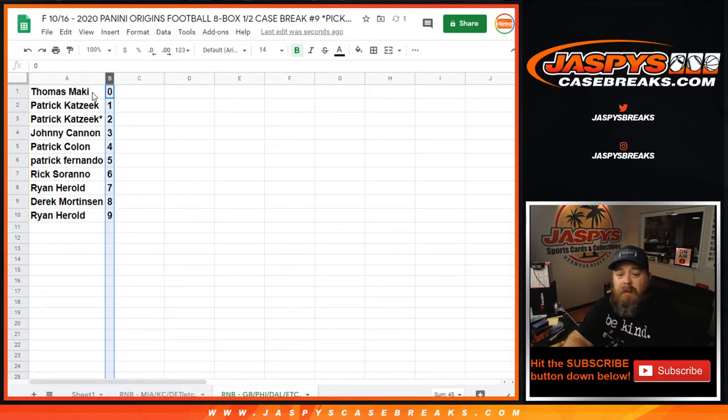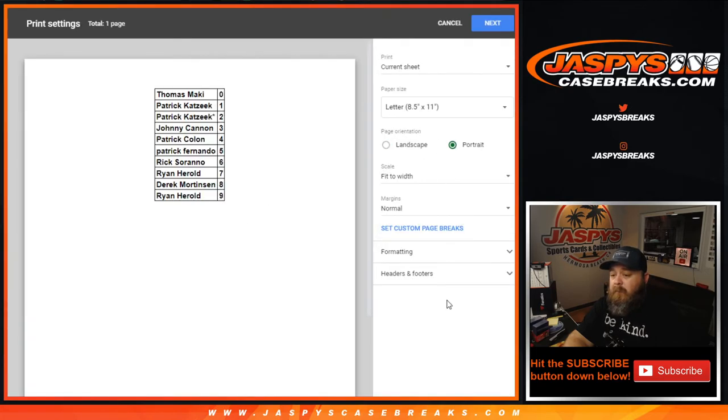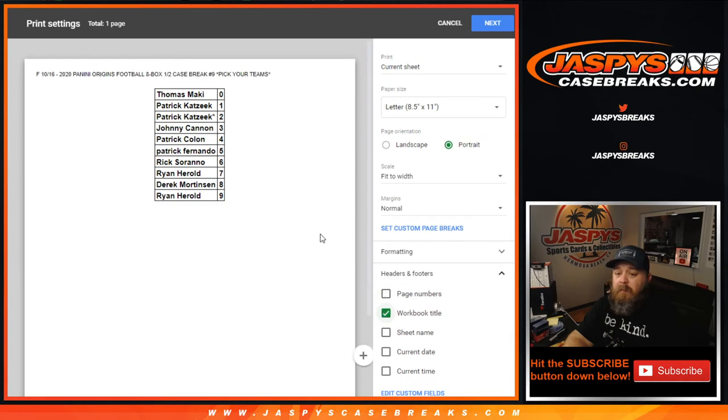Let's sort it by numbers. So Thomas gets any and all redemptions, even known one of one redemptions, while Patrick gets all in-person one of ones. Any trades? Speak now. If not, we'll go ahead and print and the break will be coming up after this.